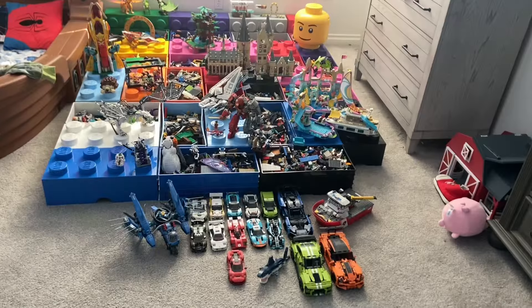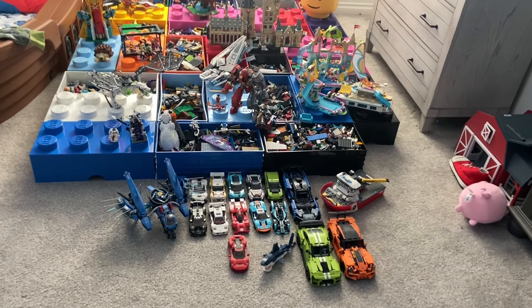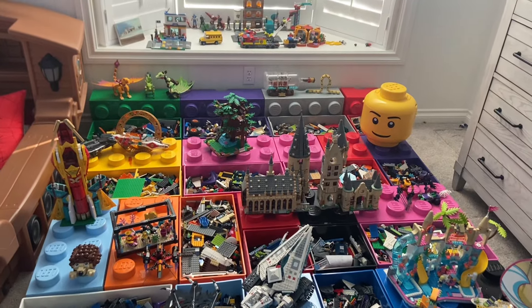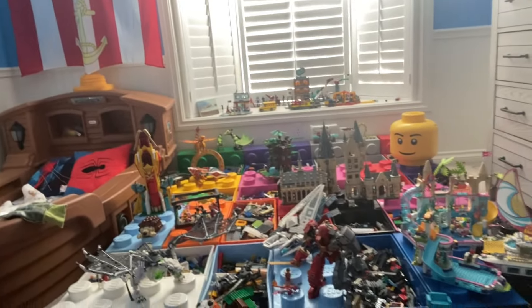Hey guys, welcome to Dude It's David. I just sat out to make a quick little video for you guys because I was going through all my Legos and I think you guys need to see this. Almost all these bins are full of random Lego pieces from broken sets. We don't usually just buy a bin of Legos — it's usually we buy a set and eventually it breaks, so we put it in the bin. But I'm going to show you guys some of the best sets.